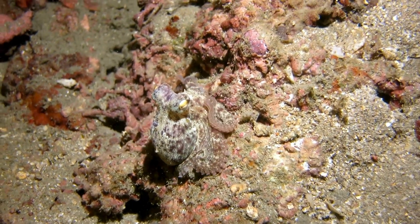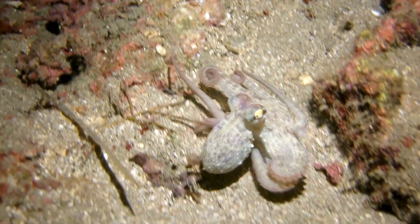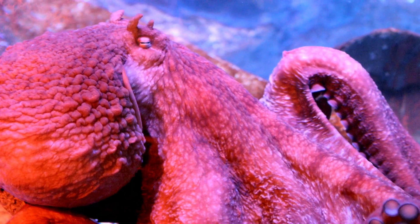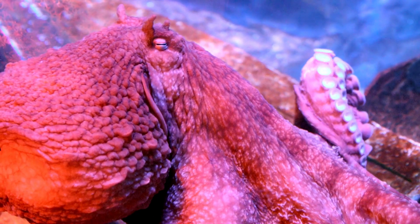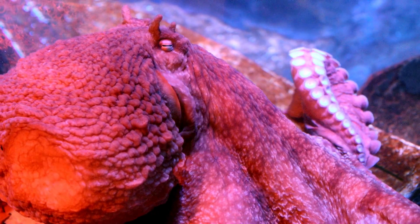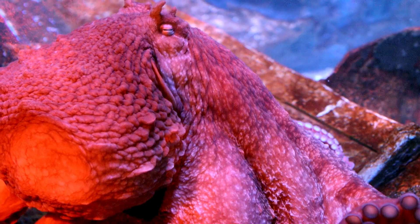Some octopuses don't just swim — they also walk on the ocean floor using their arms, almost like an underwater spider. The biggest octopus in the world is the giant Pacific octopus, which can grow up to 16 feet (5 meters) across. The smallest is the wolfy octopus, which is only about the size of a pea.